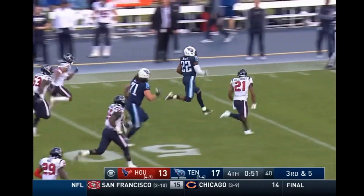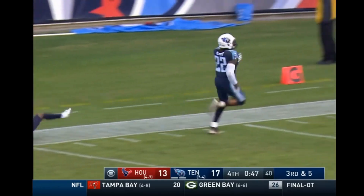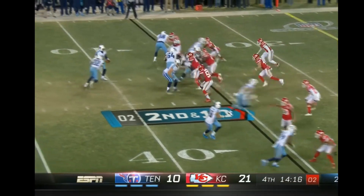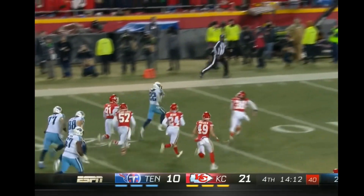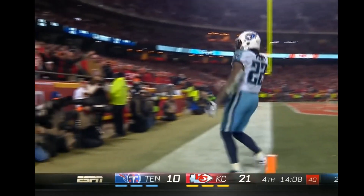Henry off to the races! He's down on the sideline — can they catch him? They won't! Henry ripping through, Henry inside the 20, Henry inside the 5 — touchdown Tennessee!